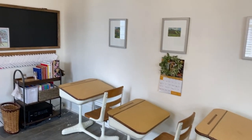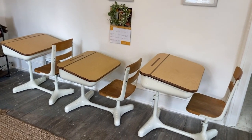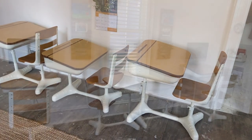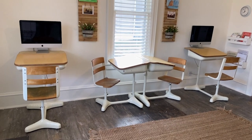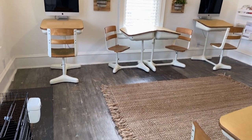So that is our schoolroom. Let me know in the comments if you have questions about anything, and if you like this video, please give it a thumbs up and be sure to subscribe so you don't miss future videos. And until next time, we'll be praying for peace and delight in your homeschool.